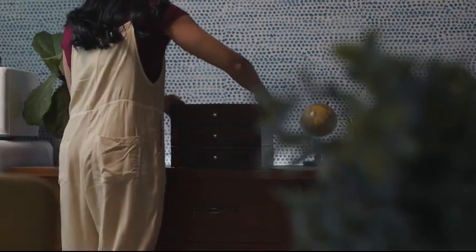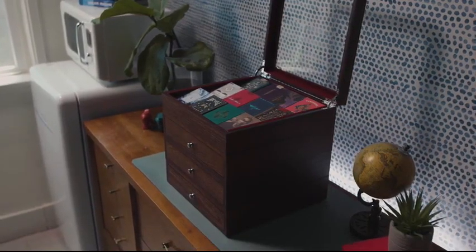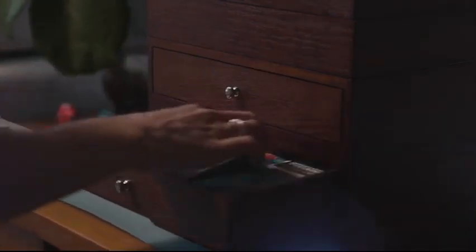But beneath that top display case that we call Velo Clear, we have Velo Stack. And this is modular — you can put two of them, or five, or eight of them in one stack, and you can have several stacks. These are pull-out drawers that also store and display your favorite decks of cards.